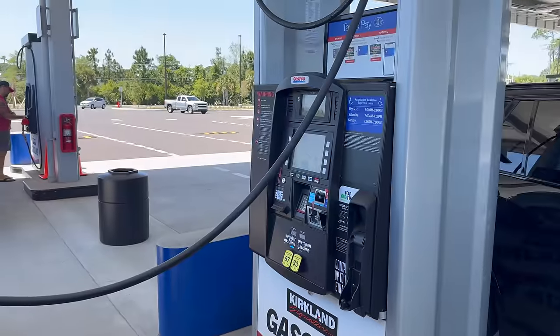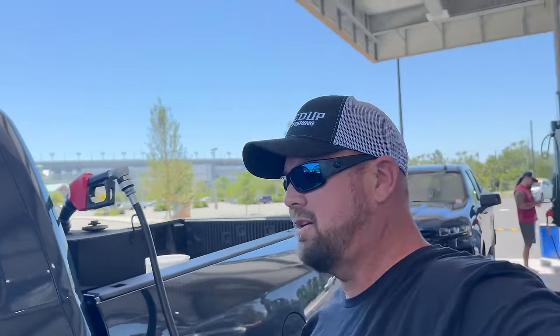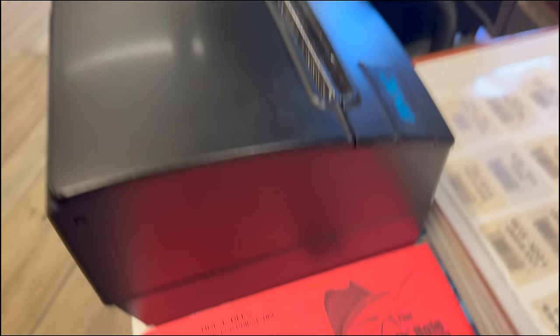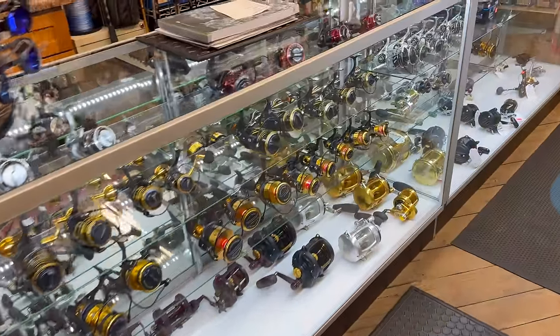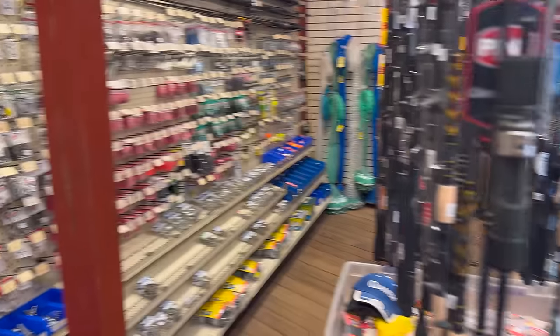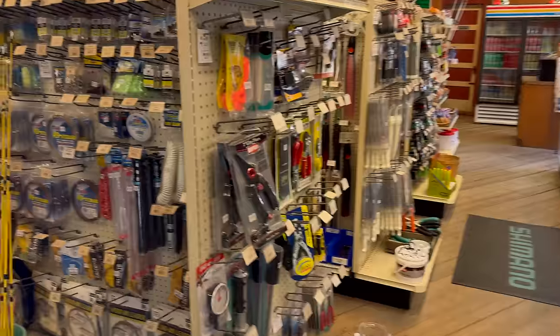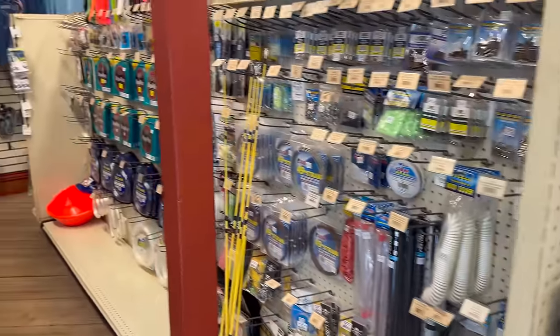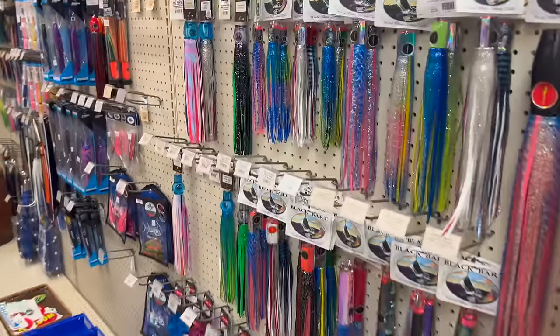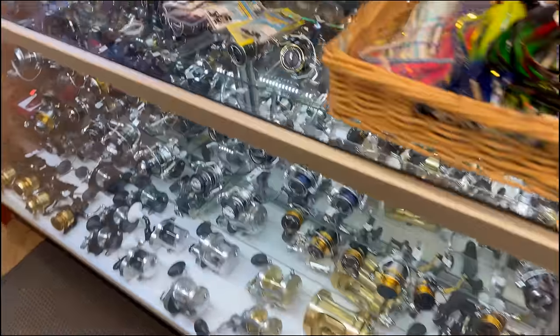While I was out getting fuel, I stopped by the local tackle shop, the Fishing Hole. They've got a good selection of reels and gear for both inshore and offshore. I picked up some line, swivels, and a bunch of stuff to refresh my tackle box, because you don't want to be a hundred miles out and not have what you need to fish for tuna.